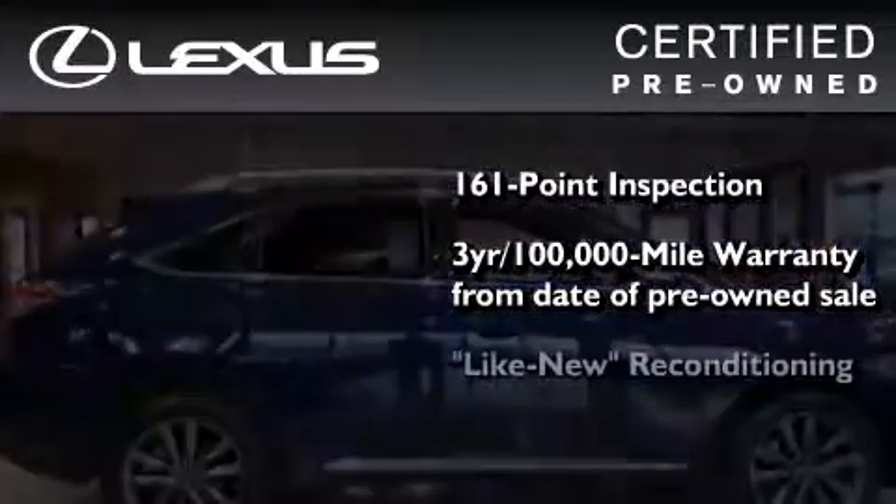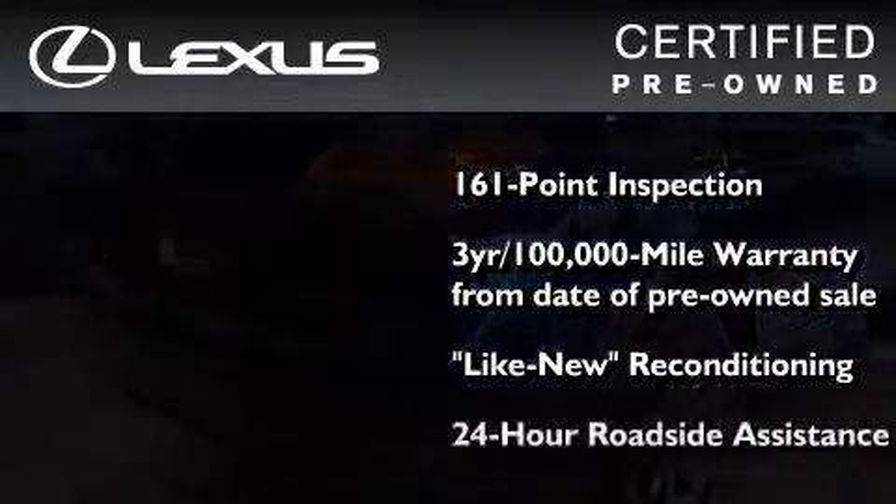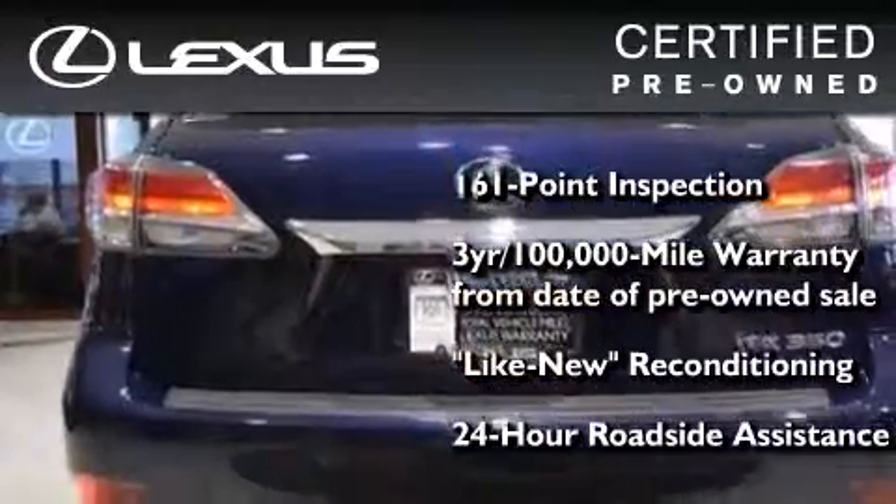It has been reconditioned to a level that is virtually indistinguishable from a new Lexus. It isn't new and it isn't used — it's in a special category all its own.